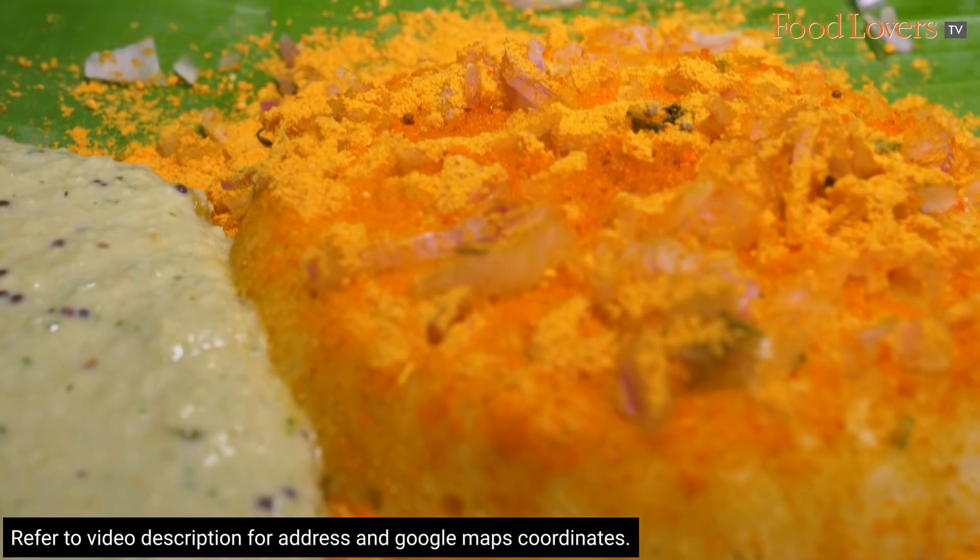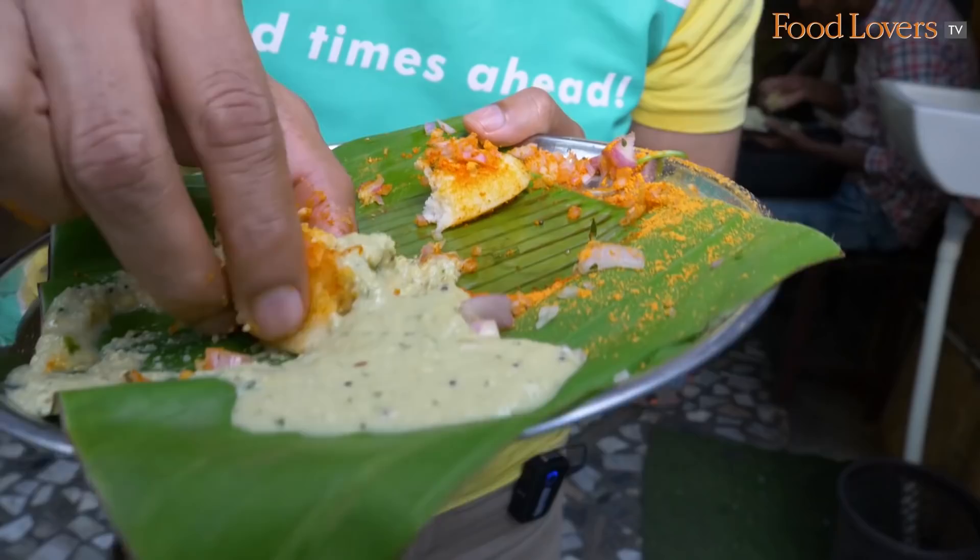If you ask me, order for the Salem Idli. As soon as it comes to you piping hot, roasted in that butter, topped with that butter and chutney pudi and onions, go for it right away. Don't let it sit on your plate, don't let it cool down even a bit, because that's really when you taste the full buttery extent of this idli. As it cools down, that's when you introduce the Salem Idli to your chutney, because the chutney will come to the aid of the idli and uplift its now subdued, slightly cool flavours.